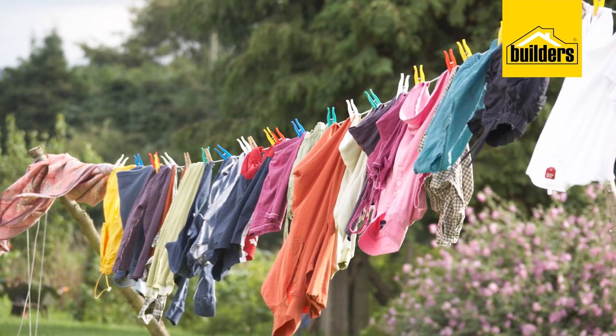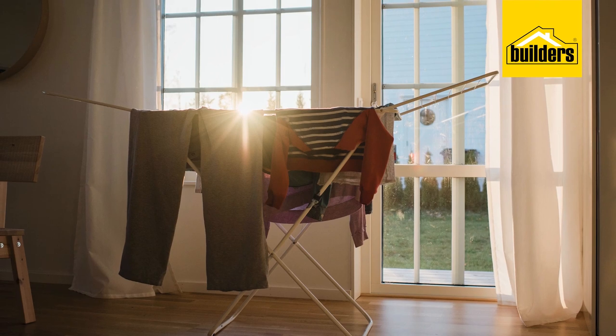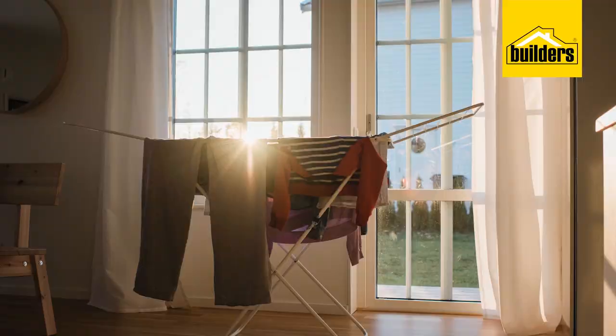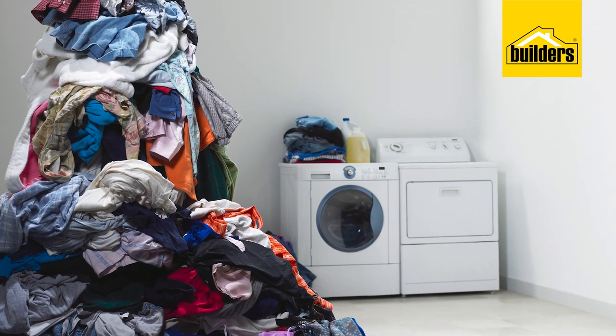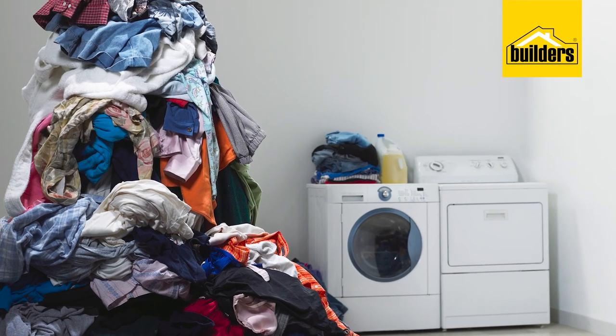Sometimes it feels like every day is laundry day. The good news is you don't have to settle for a dingy laundry area, and today I'm going to help you change all of that. Builders has everything you'll need to turn your laundry area into a more functional space and one you want to spend time in.